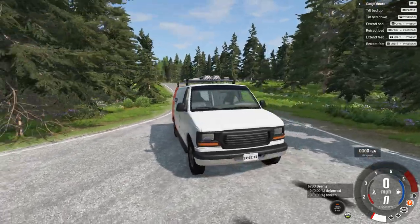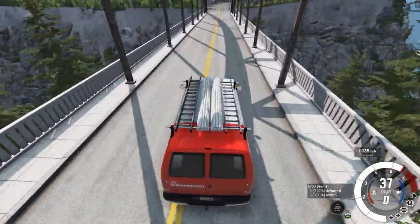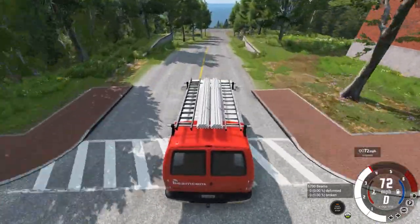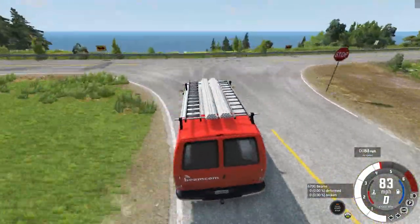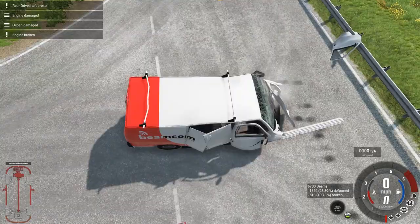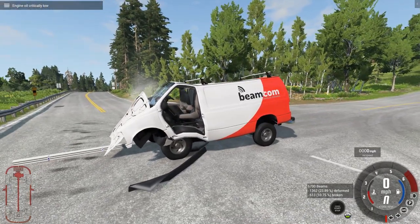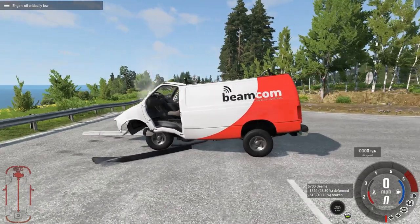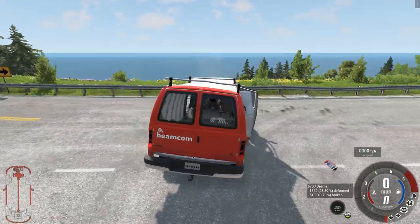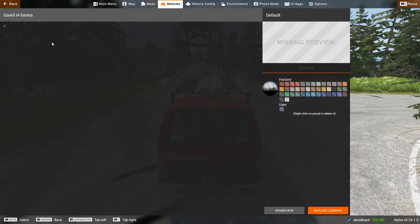The Beamcom van — this one has ladders and pipes on the roof rack. The question is: will we be able to send those pieces and parts flying off into the distance? Yes, we can! Look at that — that is how you launch a projectile from a van. Look how short the van looks because of where the wheel placement is, but the damage is huge. That is not good at all for the Beamcom vehicle. Someone is probably losing their job over that one.